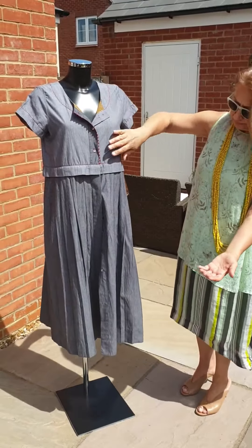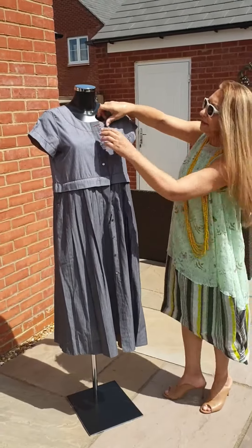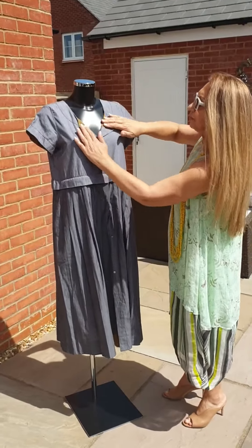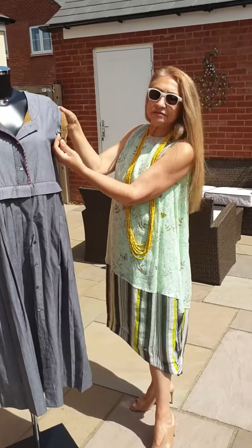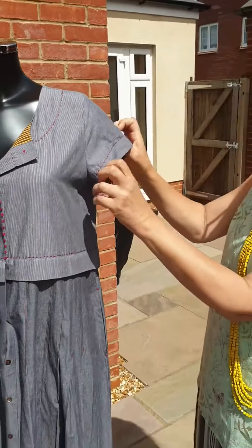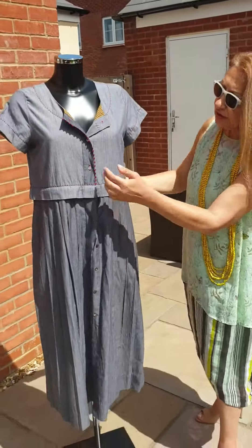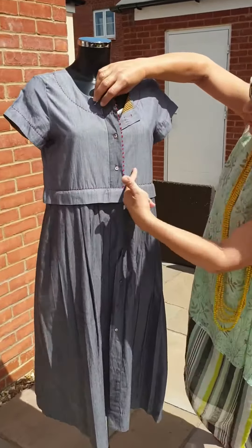Obviously they can do the buttons up, can't they? Yes, of course they can do that. But I just want to show you the beautiful check there, because it also appears in these little sleeves. It's just really the way they finish things that's so lovely. And look at these bits here — absolutely pretty, look at that.